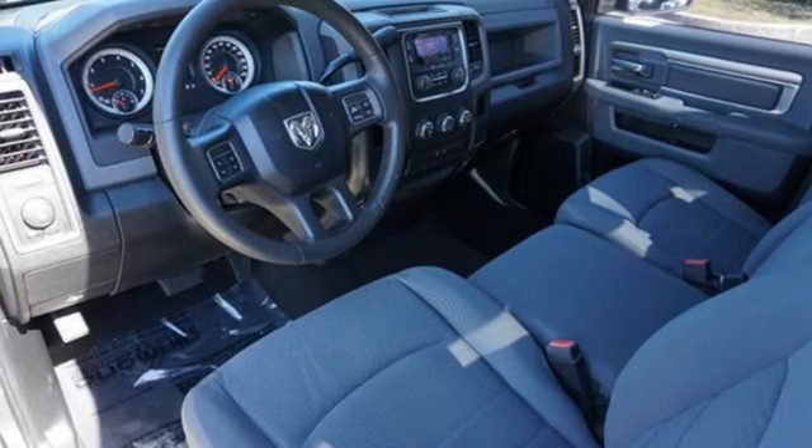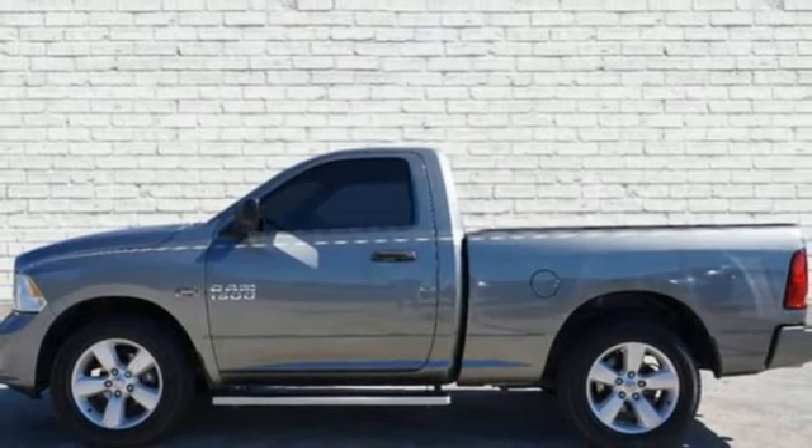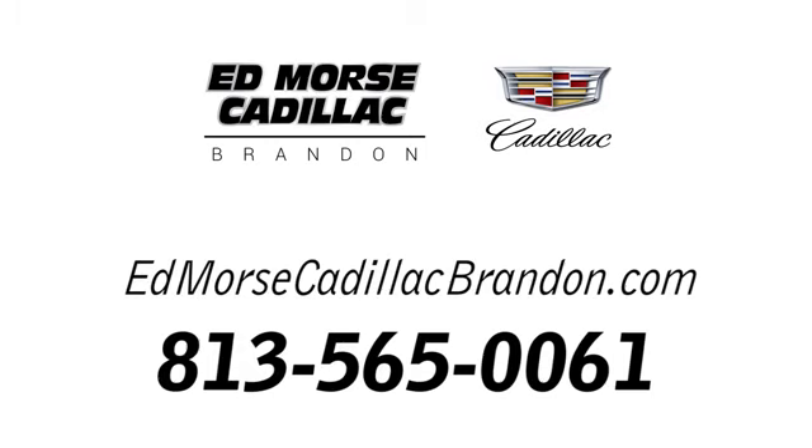They say a journey of a thousand miles begins with one step. Well, in this case, it begins with a test drive. Start your next adventure today. Call us today at 813-565-0061.